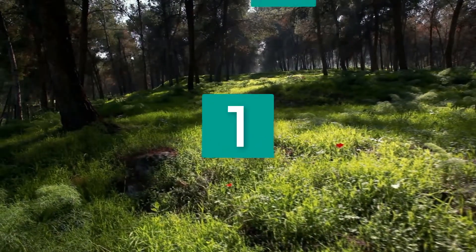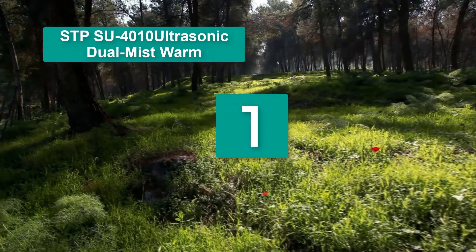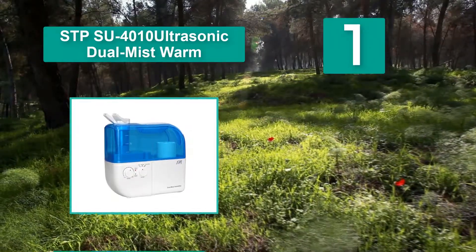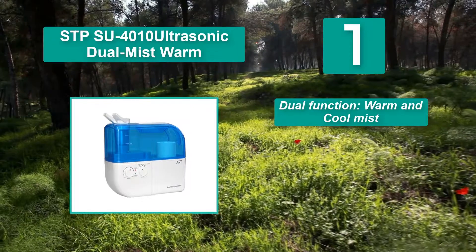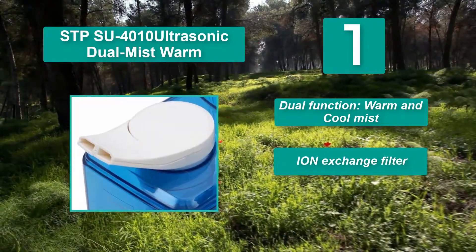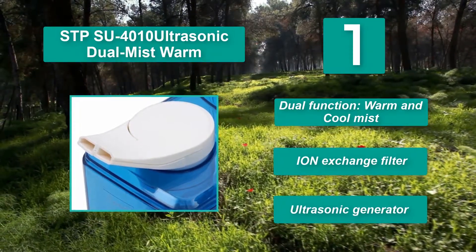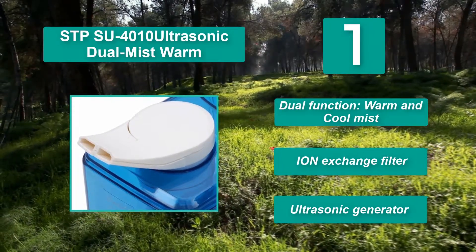Number 1: STPSU4010 Ultrasonic Dual Mist Humidifier. Works 40 hours on one filling and gives an output of 2 gallons. It controls humidity automatically with an inbuilt hygrometer that tracks the room's humidity level, an indicator, and an LED panel. The Luma Comfort Mist Humidifier gives soothing moisture for easy breathing. Features: dual function warm and cool mist, ion exchange filter, ultrasonic generator.